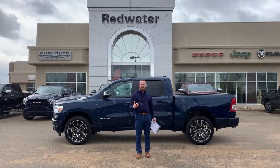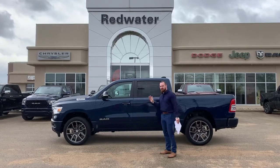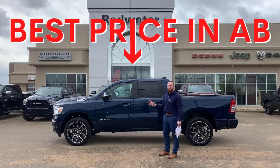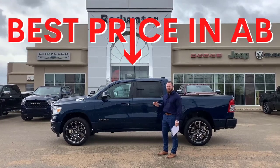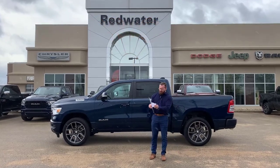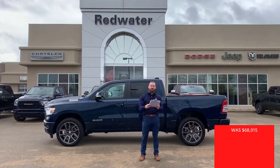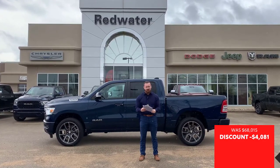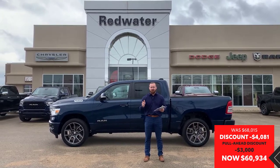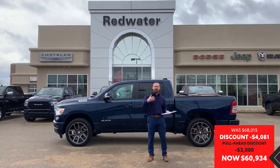And while that all may be exciting, what's even more exciting, folks out there in internet land, is that this is the cheapest 2022 Ram 1500 Bighorn Sport Package in all of Alberta. And to prove that to you, I brought my clipboard with some numbers on it. Your window sticker on this unit is $68,015. Our sale price on this unit is $60,934.